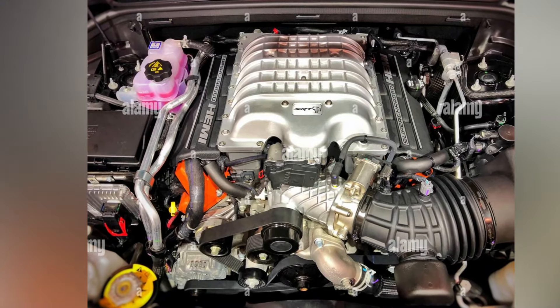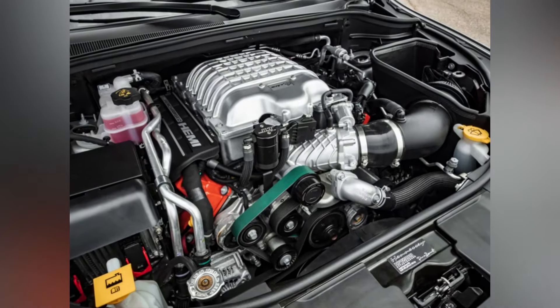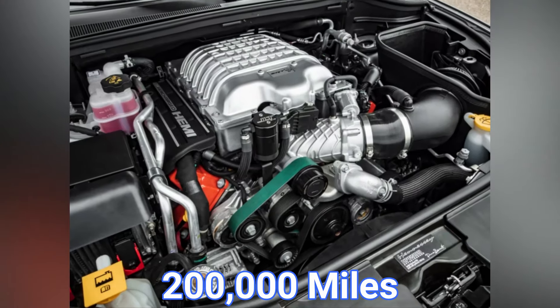The engine is well-known for its strength and performance, and drag racers and fans of muscle cars love it. A well-maintained model should give you around 200,000 miles.